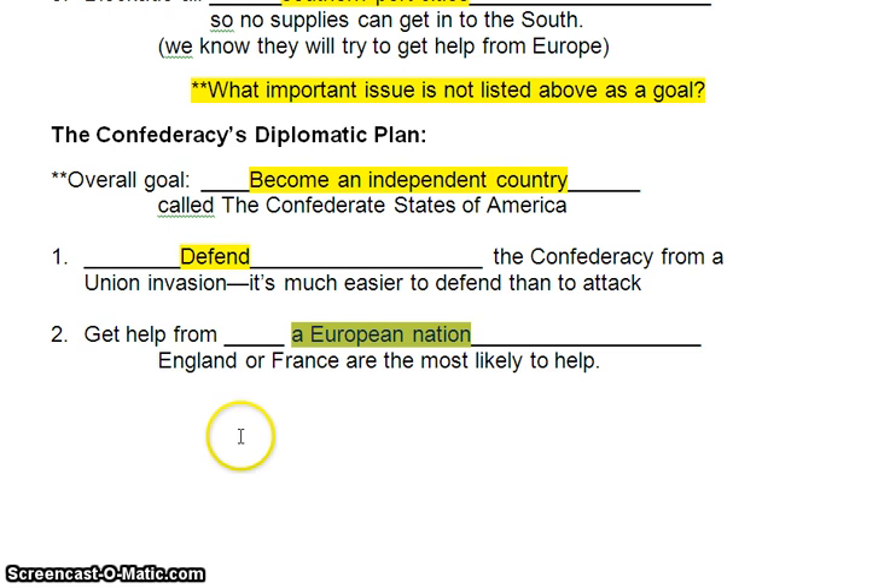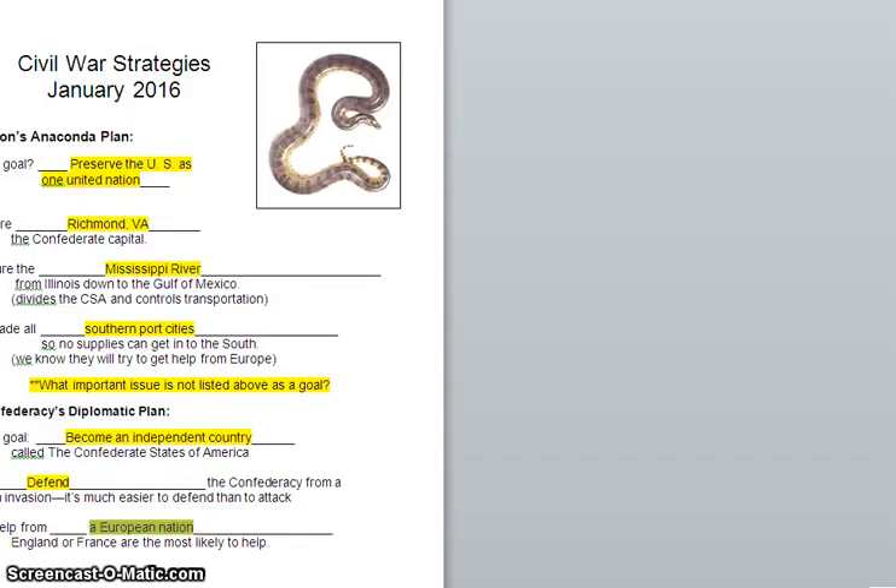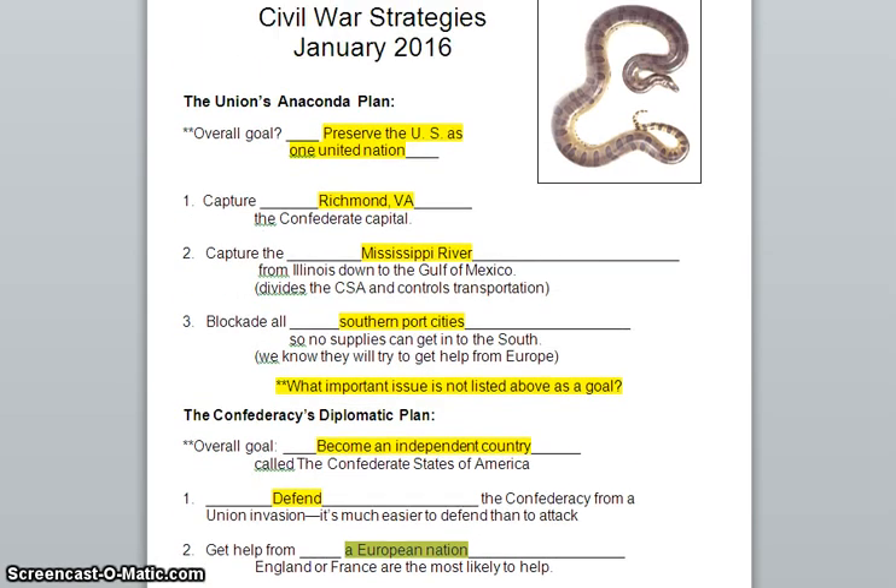These strategies that the two sides are going to use are their plan for how to win the war. The Confederates will work on making friends with foreign nations. The Union is going to use its strength and power to crush the South. At first, many people think it'll be a couple of months — 90 days — without too many big battles, and it'll all be over. But they will eventually find that each side really intends to fight, and it's going to wind up being a very deadly, very ugly four-year-long war.